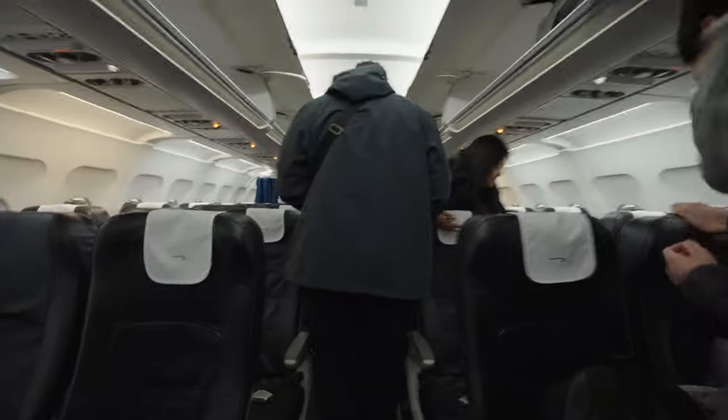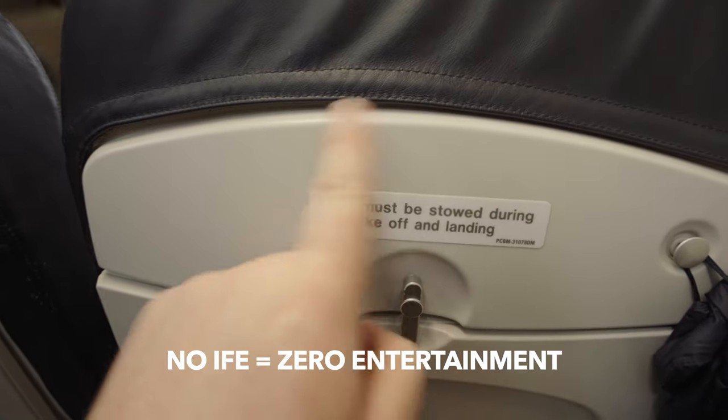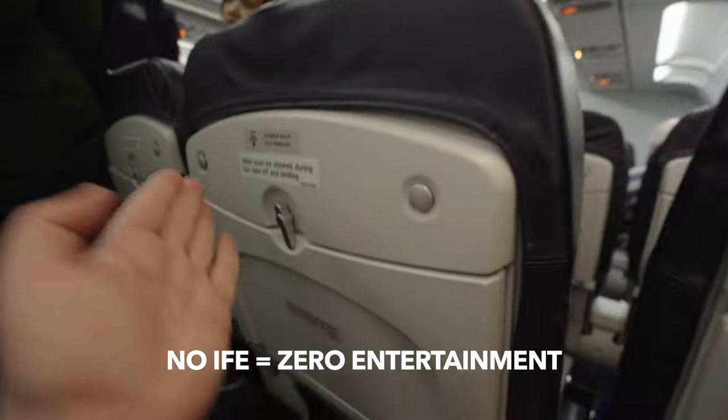Completely clear for takeoff. Please place all larger hand luggage securely in the overhead lockers.